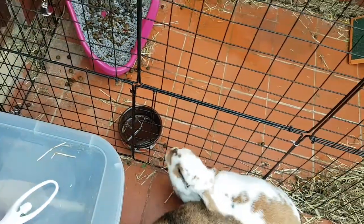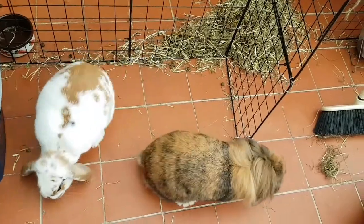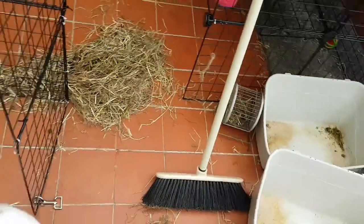We'll top up their water because they are literally nearly out of water. I might move them outside next week, depending on the weather. So this could be their last little cage clean indoors.